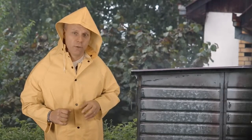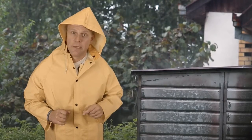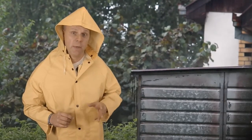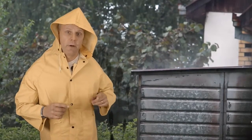Hey there, Larry Watson with Larry Watson Homes at RE-MAX Traditions, your Simi Valley Real Estate Specialist. Today, I'm going to bring you some tips and tricks to help prepare your home for this upcoming El Niño winter. Believe it or not, you might need a pair of these little beauties.